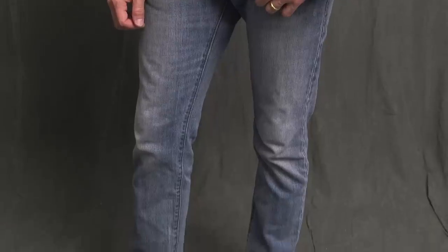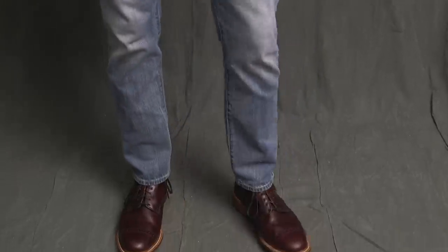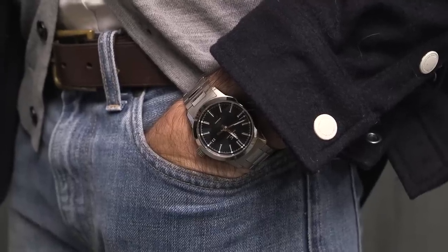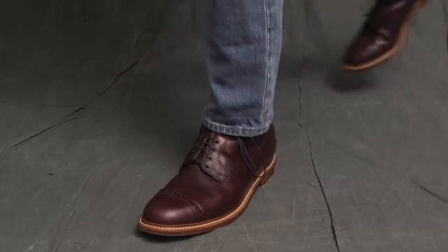Back to the outfit: jeans again are by J.Crew 484 Fit. On my wrist, the IWC Ingenieur, finished off with these great oxblood leather boots by Bostonian.